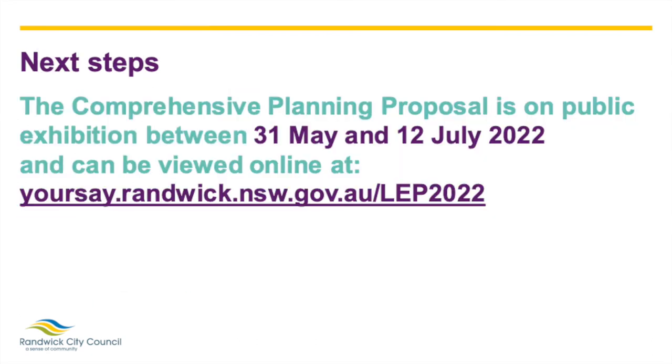The full proposed changes to the LEP are on public consultation now. We invite you to discover more about our housing vision for Randwick and tell us what you think.